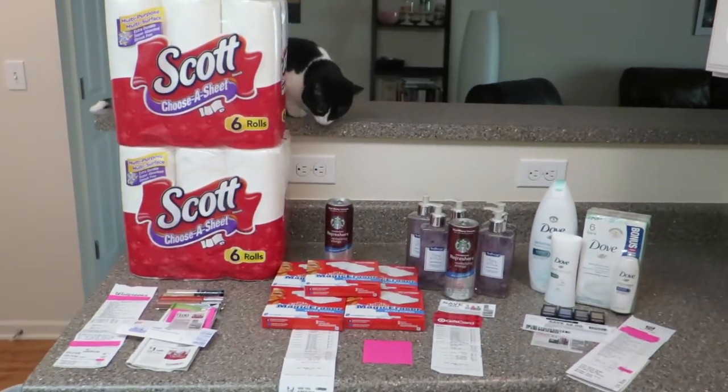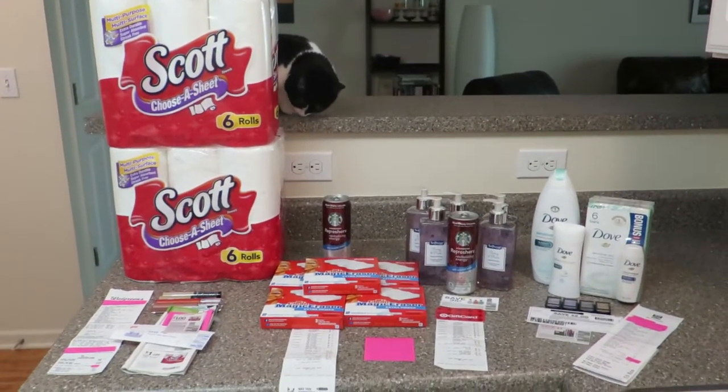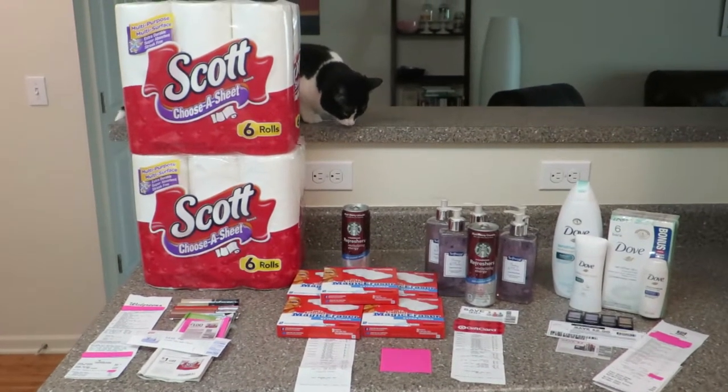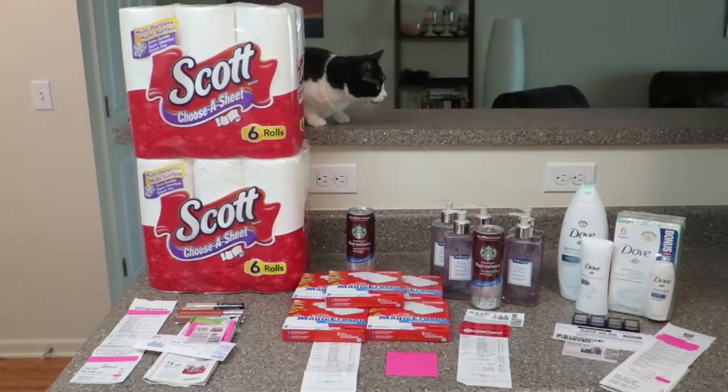Hey guys, so here is my haul for Walgreens, Target, and Rite Aid. I paid very little out of pocket, made a lot of points, used a lot of coupons, and had a lot of fun today.